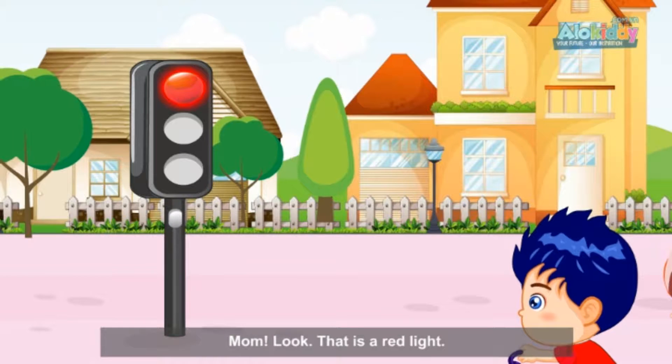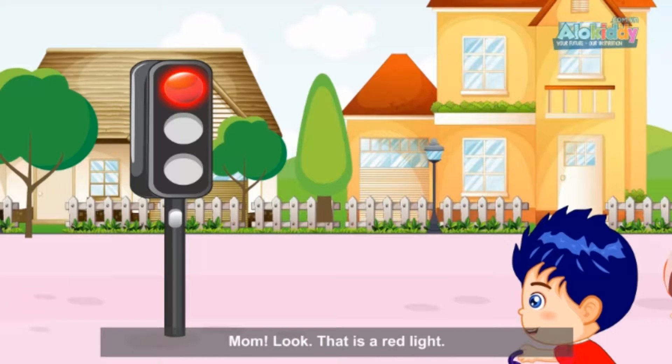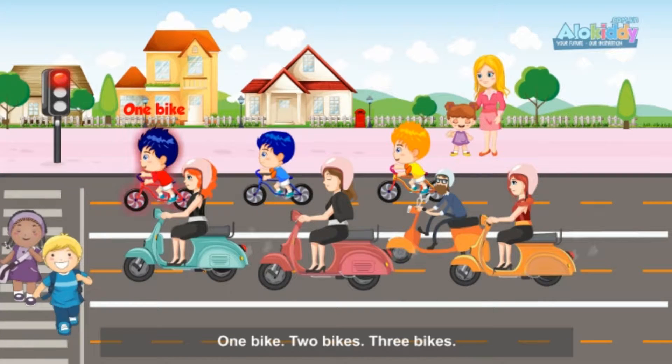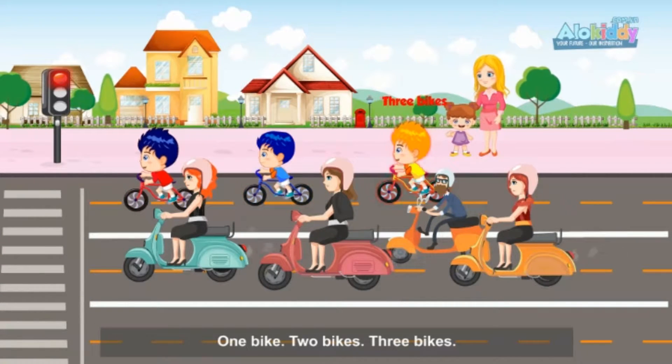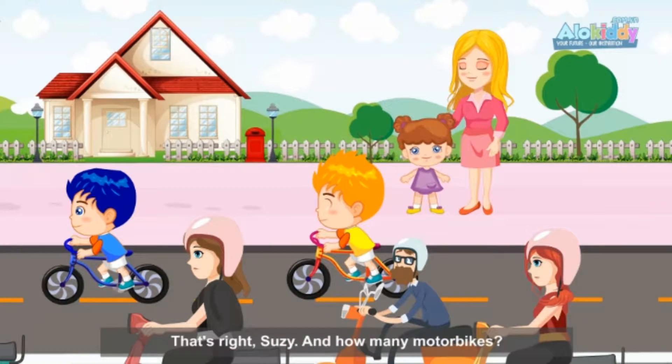Mom, look! That is a red light. One bike, two bikes, three bikes. That's right, Susie. And how many motorbikes?